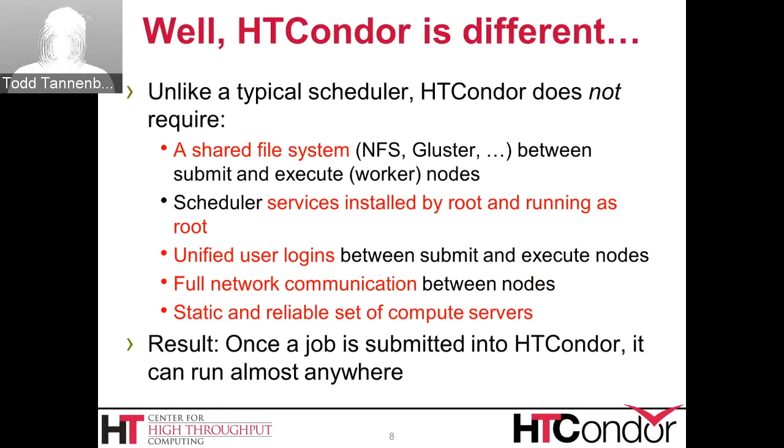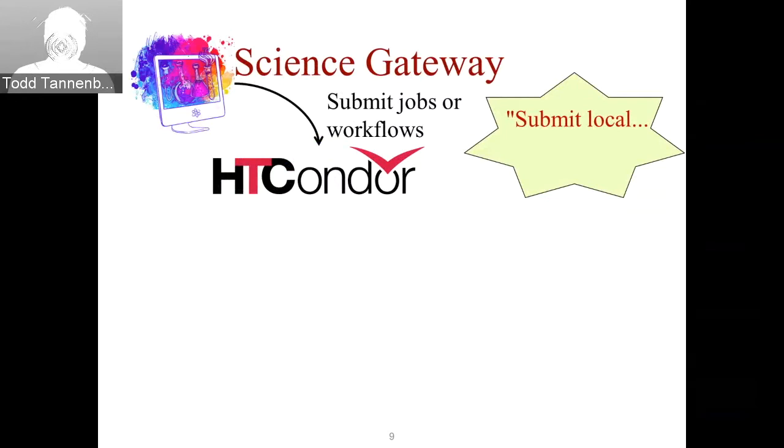HT Condor doesn't require a unified user login space between the submit machine and the execute nodes; it can run as a Condor run account. Condor does not require full network communication between nodes — execute nodes only need outgoing network communication, which is typical if they're behind a NAT or firewall. HT Condor does not assume a static or even reliable set of compute servers; it can deal with machines dynamically appearing and disappearing and will retry your job if it gets lost.